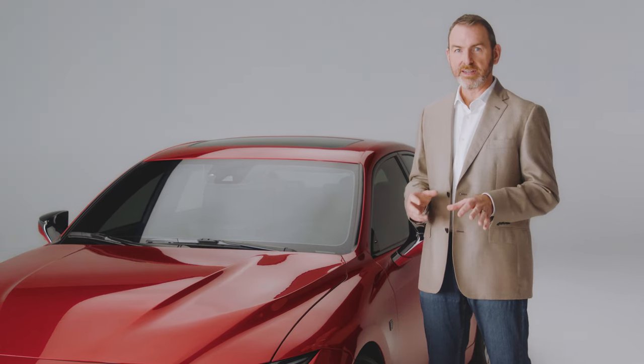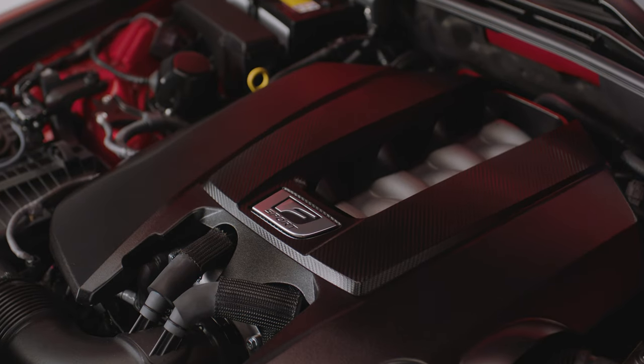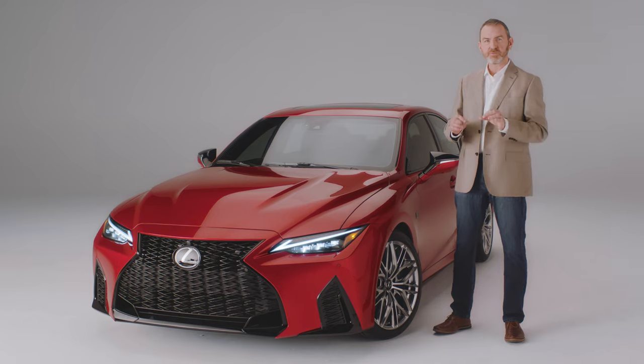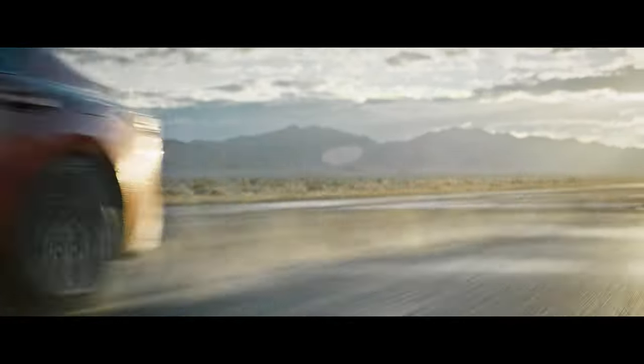The most noteworthy highlight of this car is its naturally aspirated 5-liter V8 engine that puts out 472 horsepower — over 50% more power than the new IS350. Under your right foot, it has the responsiveness and linear acceleration that only a naturally aspirated V8 can deliver.